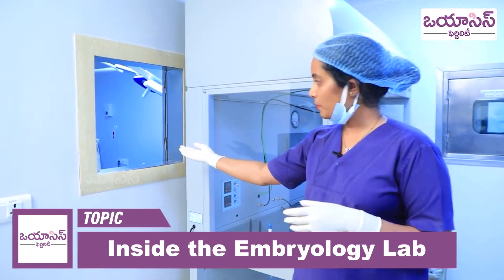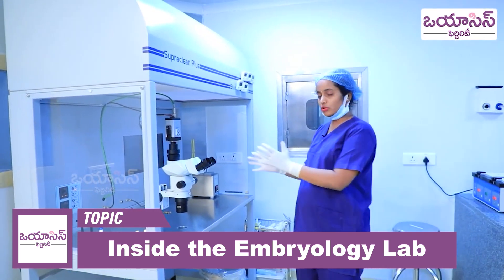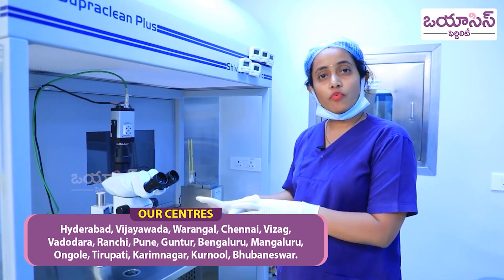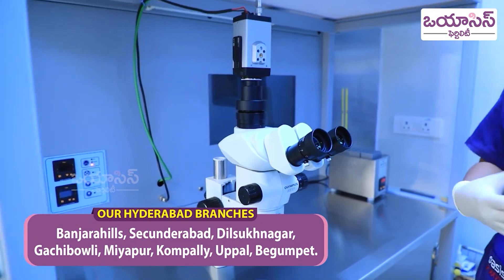Here, when we start egg collections, we have a few tubes. We have to check the embryologist here. This is the laminar airflow and this is the microscope where we look for the oocytes. For follicular fluids, we have to check the oocytes in the next step.